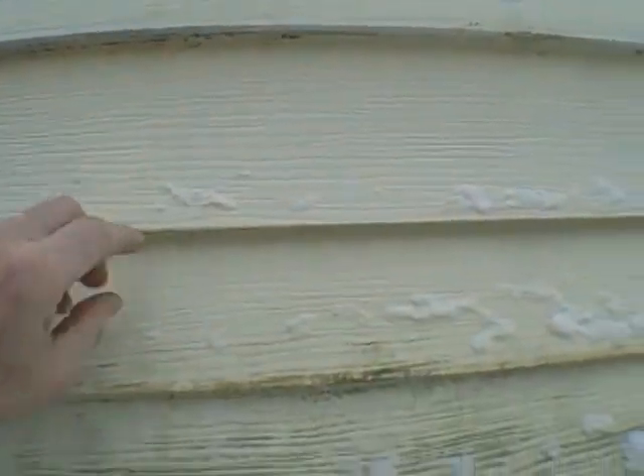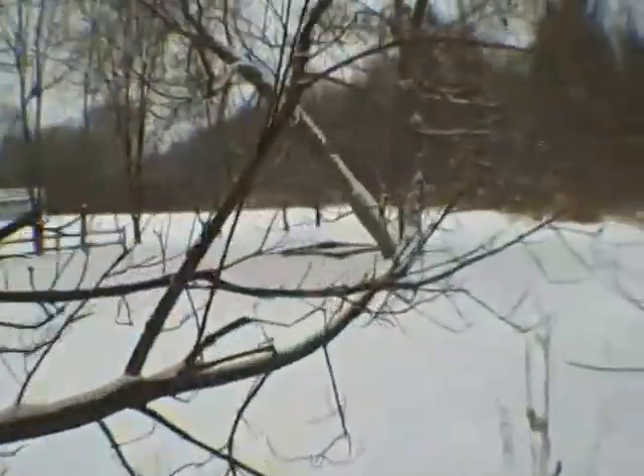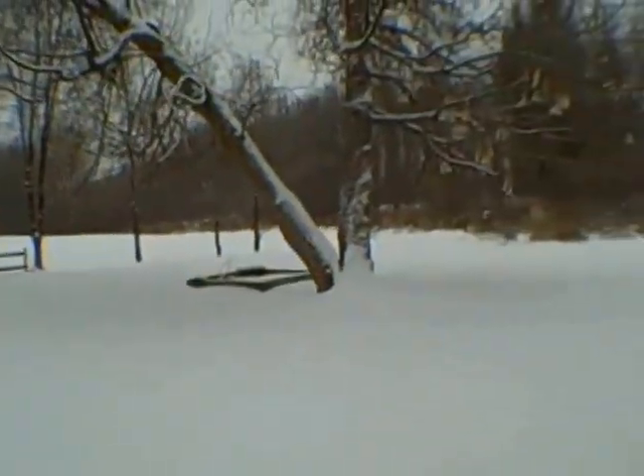Is this vinyl? Yeah, it is vinyl. And it looks like it just needs a good cleaning. Some of these trees need to be taken out. Nice little backyard here.